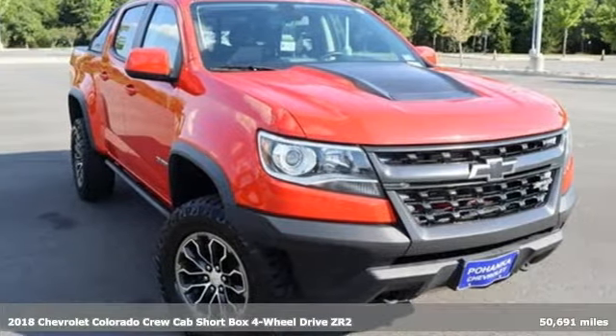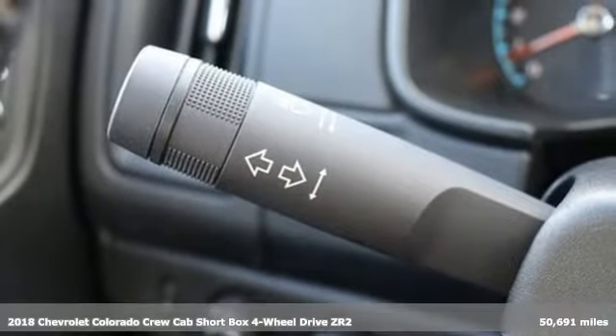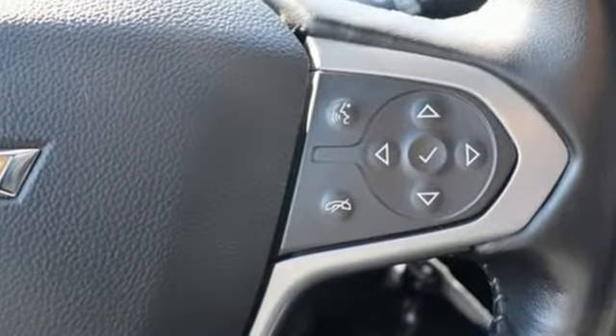Here's a 2018 Chevrolet Colorado. Whether you're downtown or off-road, this truck provides torque and efficiency no other midsize pickup can match. You'll look forward to every drive with features like these.